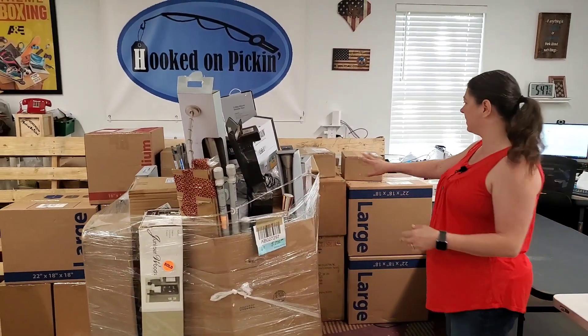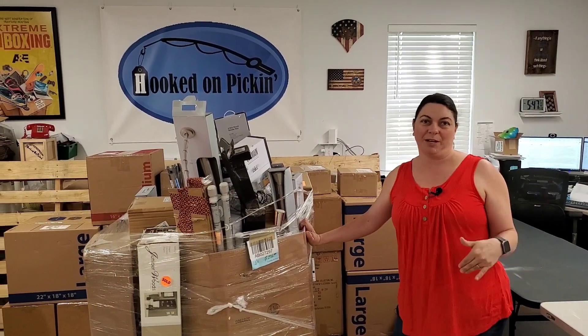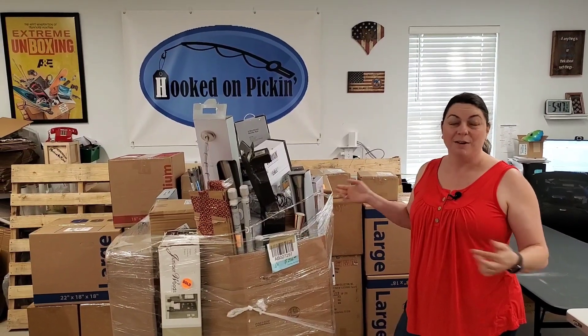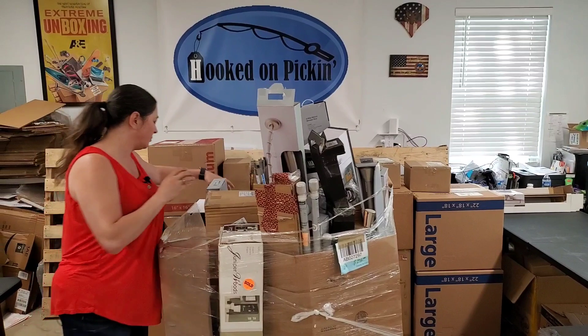Also, if you notice, I've got kind of a wall of boxes back here. Today is the first day of shipping after Labor Day, so all this stuff is actually going to get shipped out via UPS from the fire sale. Thank you so much for those of you who pay on time and quickly.